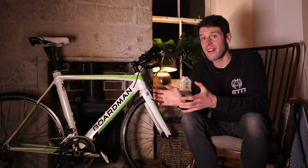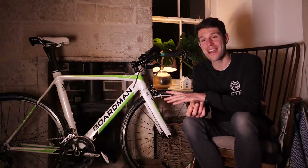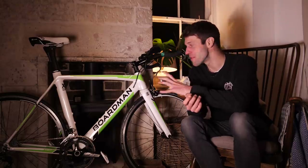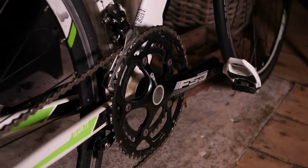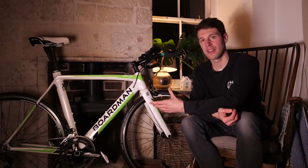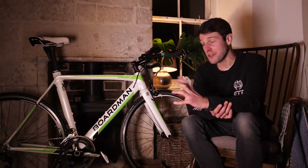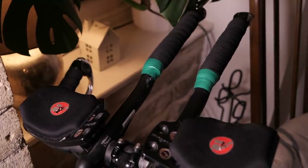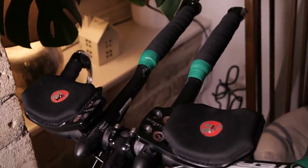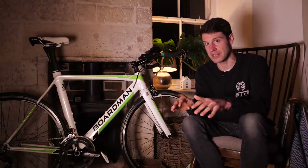Now moving on to something we can't actually visually inspect but can certainly feel: the bearings. These are in all the moving parts of the bike — the headset, the bottom bracket, and the wheel hubs. I like to start at the headset because they're a good sign of how well someone looks after their bike. Simply pick up the front wheel and try to turn the handlebars from side to side. If it feels really gritty in that movement, they could well be on their way to needing replacing. If it feels like it's getting stuck and really jolty, then they're definitely gone and need replacing.